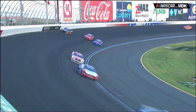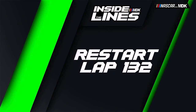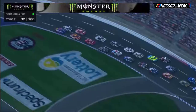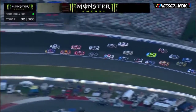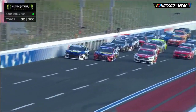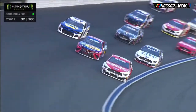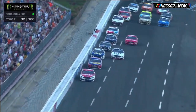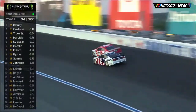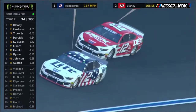On lap 127, another caution came out involving the 37 car of Chris Buescher, who had broken a track bar in the All-Star Open and then blew a right front tire. At the restart on lap 132, Martin Truex Jr. and Chase Elliott led the field into turns 1 and 2. But Ryan Blaney made it three-wide on the back straightaway into turns 3 and 4, taking two positions at once to assume the lead — the fifth different leader at that point. His lead was short-lived as Brad Keselowski took it back two laps later on lap 134.